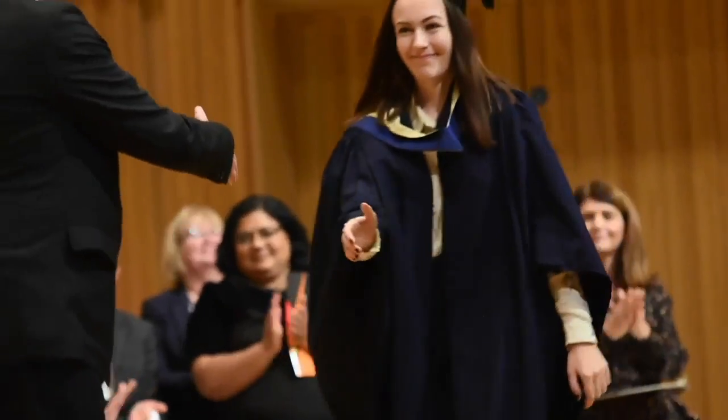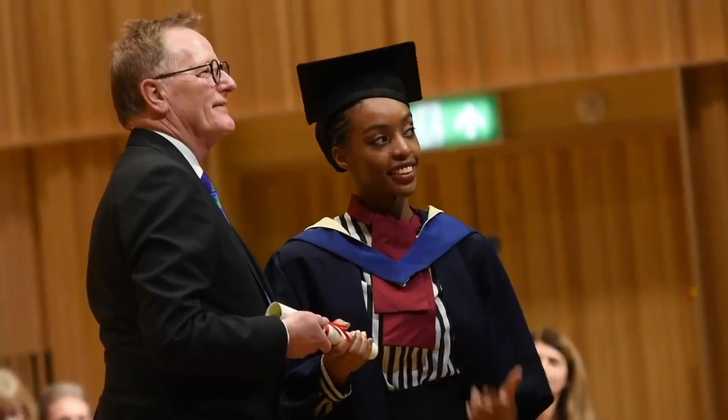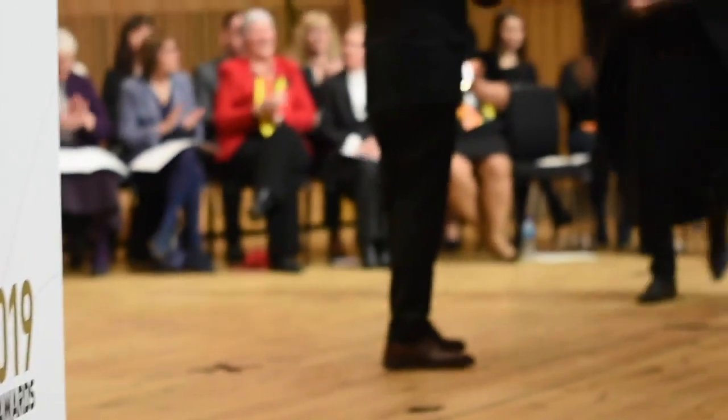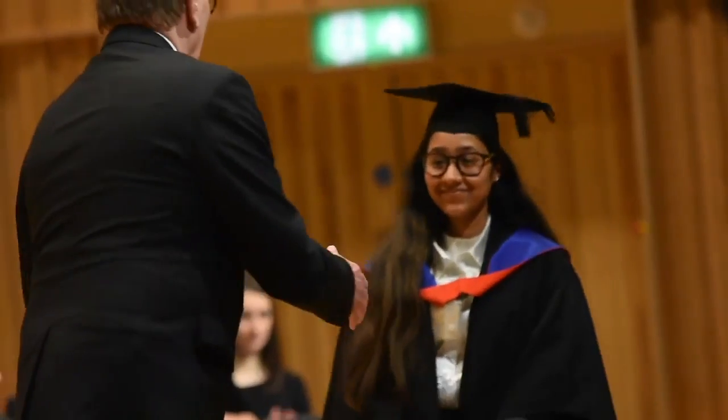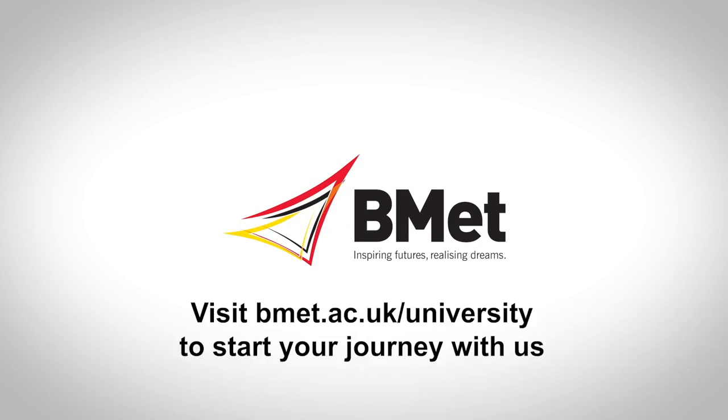Our aim is to bring out the graduate in you. Once you've completed your higher education course, you will have a solid foundation to find a role in your chosen profession, or to continue on with your education. To start the application process to BMET, you can do so by heading over to the website at bmet.ac.uk. We look forward to seeing you guys soon.